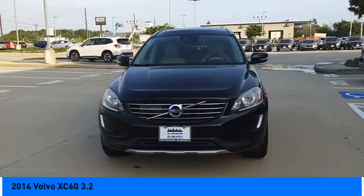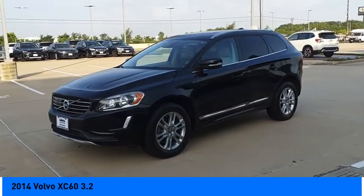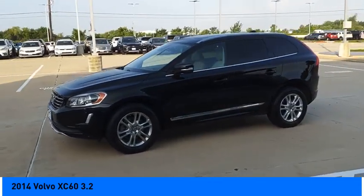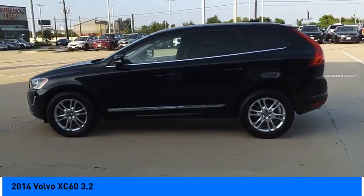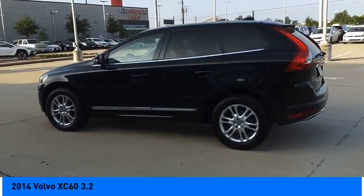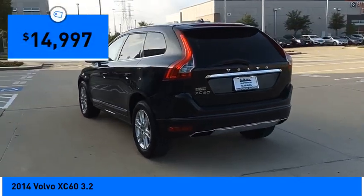You are going to love the 2014 XC60. From sidewalks to pathways in the blink of an eye, the XC60 was named a Consumer's Digest Best Buy in the Cars, Pickups, Minivans, SUVs, and Hybrids category, and is priced below $15,000.